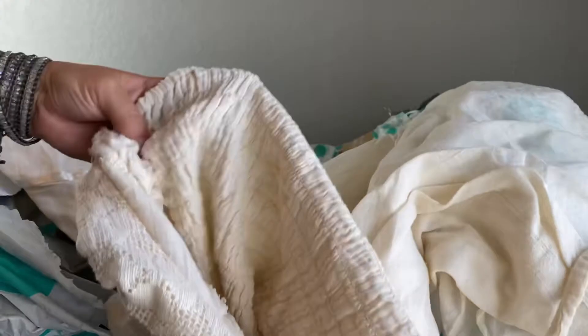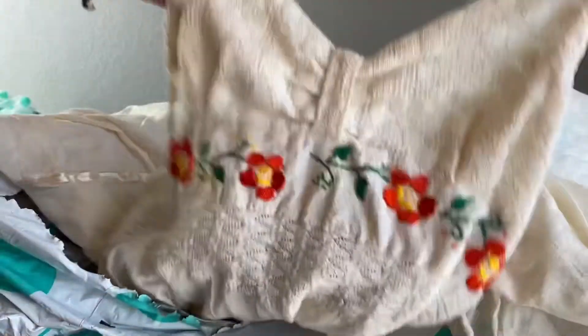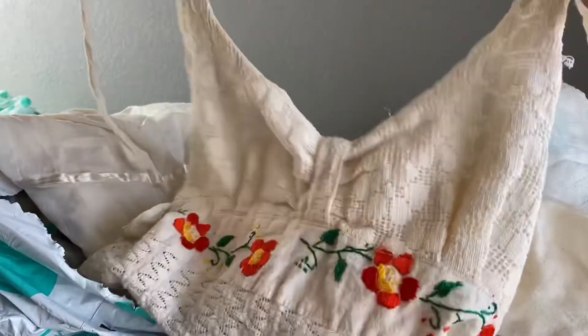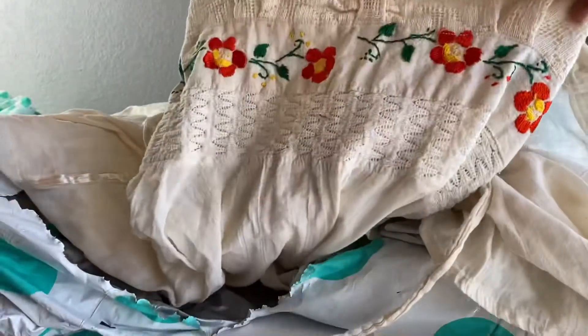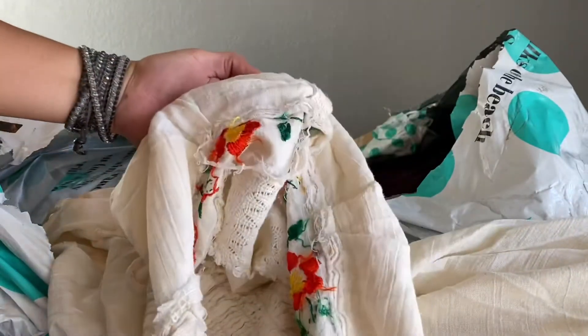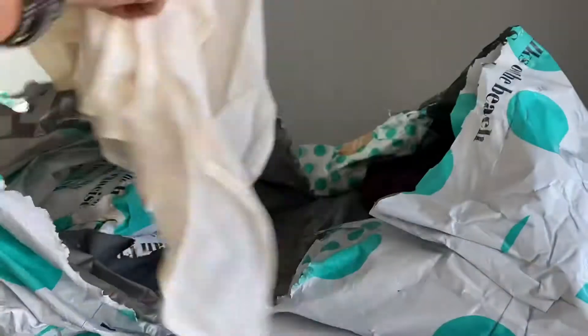We have an unbranded dress that almost looks kind of vintage. There's just some dirt on it — they did not want this one. It does have some strings hanging off, and it doesn't smell vintage, but it does not have any tags at all, so that's probably why they did not want this dress.